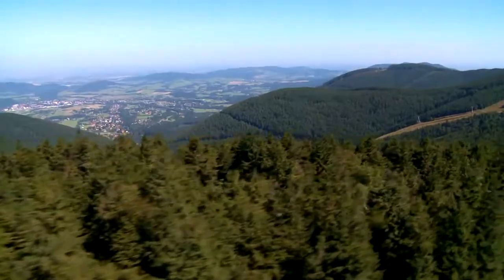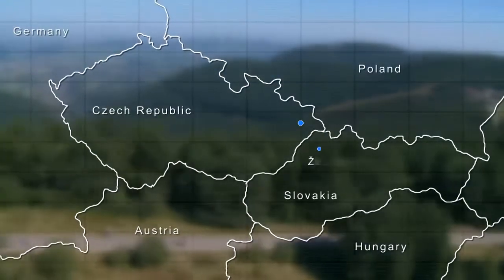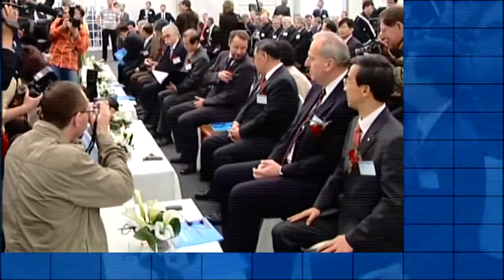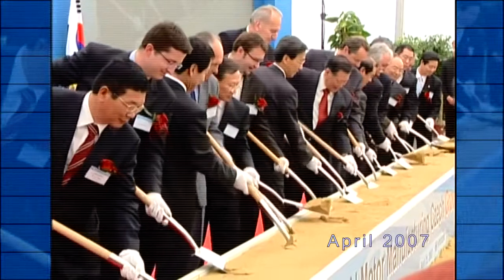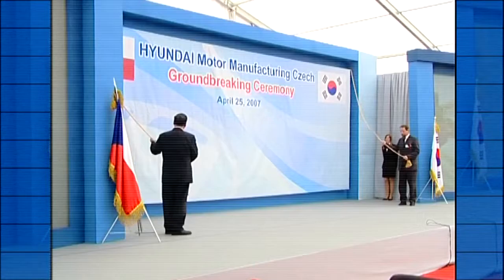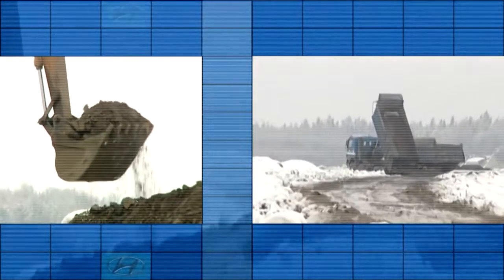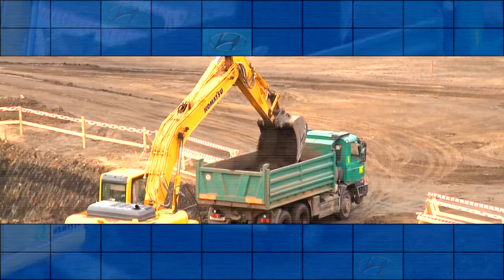Everything is close by from here, including a sister company, Kia Motors Slovakia, which is to cooperate closely with the planned Hyundai manufacturing plant in Nošovice. The Czech national and regional governments, together with Czech Invest, signed an investment agreement with Hyundai. In July 2006, the company Hyundai Motor Manufacturing Czech was founded, and four months later, construction of the first Hyundai manufacturing plant in Europe was launched.